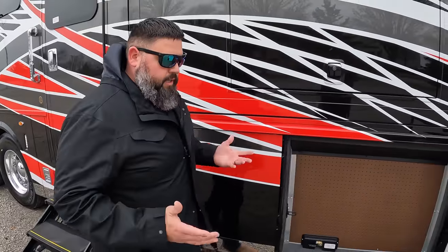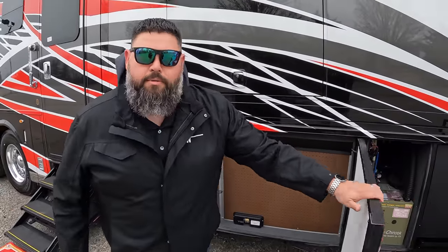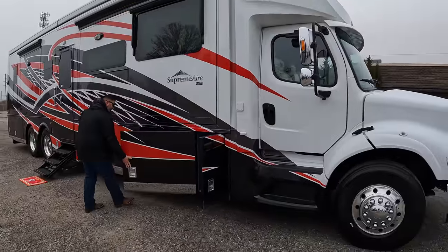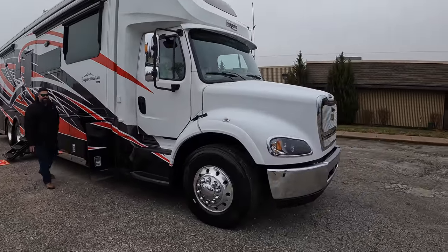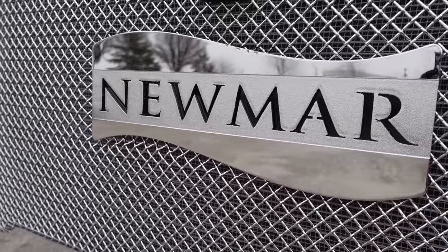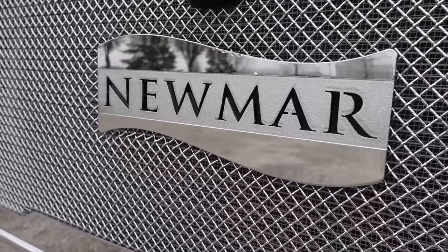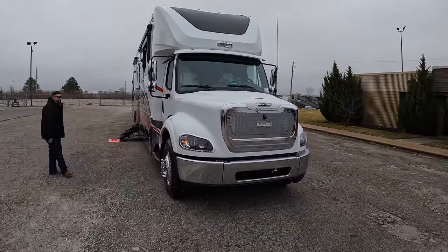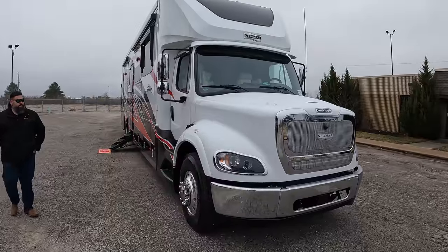Let me take a step back and look at this front end — I love this Newmar grille. Really cool style and that huge front end. I can't wait to look inside. Can we pop the hood and take a look at that DD13?